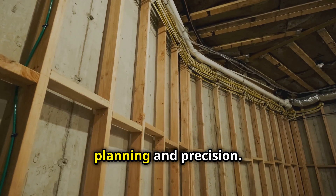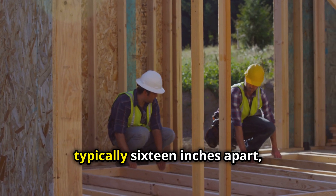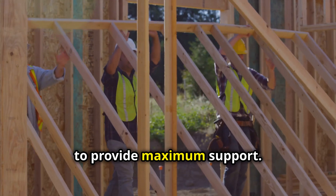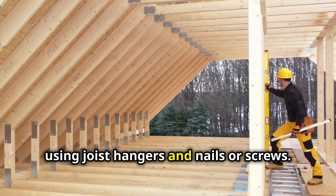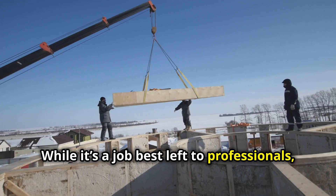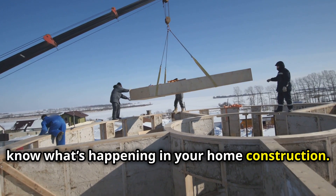Installing floor joists involves proper planning and precision. Joists are measured and spaced evenly, typically 16 inches apart, to provide maximum support. They are then secured to the framework using joist hangers and nails or screws. While it's a job best left to professionals, understanding the process ensures you know what's happening in your home construction.